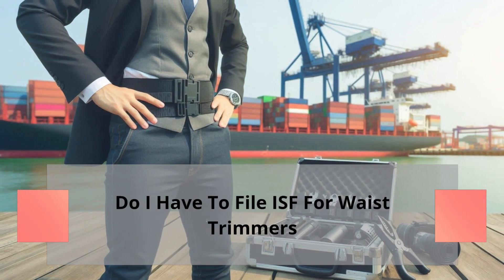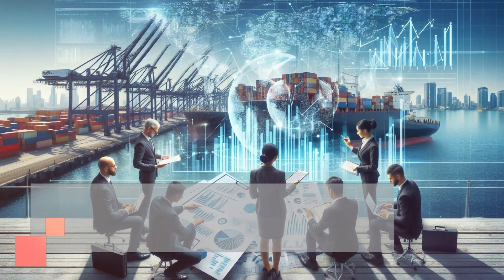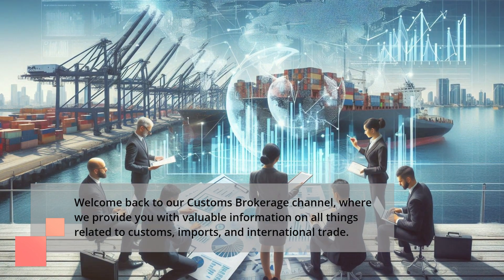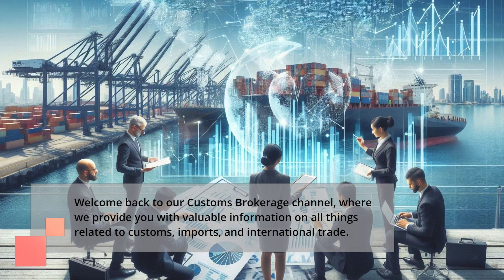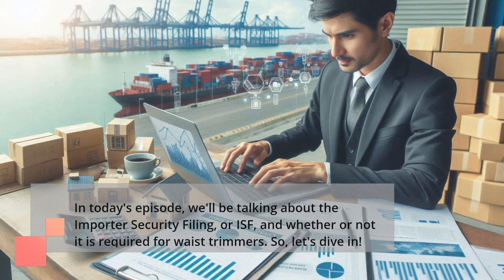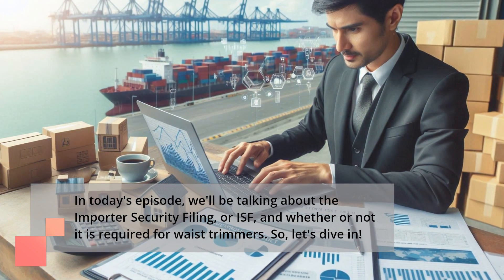Do I have to file ISF for waste trimmers? Welcome back to our Customs Brokerage channel, where we provide you with valuable information on all things related to customs, imports, and international trade. In today's episode, we'll be talking about the Importer Security Filing, or ISF, and whether or not it is required for waste trimmers.